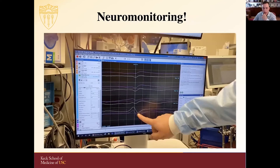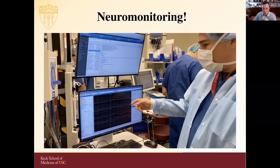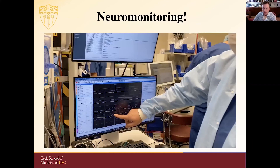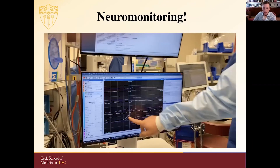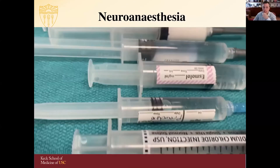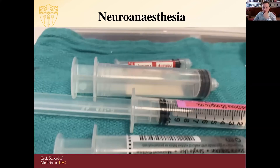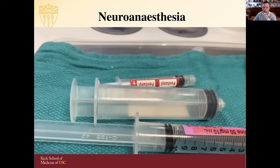Neuromonitoring is important and we use it for many of our cases. This is showing phase reversal during an electrode strip that was placed spanning from primary motor to primary sensory cortex, illustrating where we had good phase reversal during this case. Neuroanesthesia is becoming a real discipline with a great group of collaborators and teammates. It's important to work well with your team, understand their strengths, and allow them to perform exceptionally with good communication.